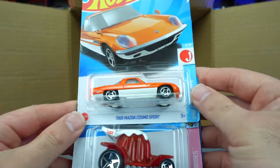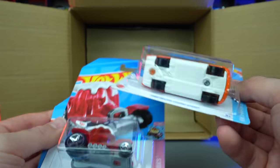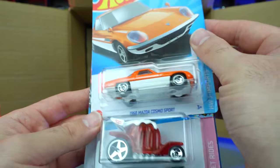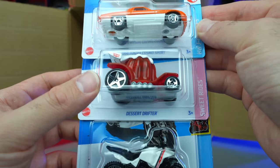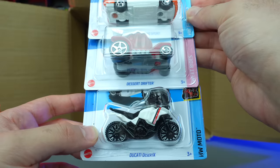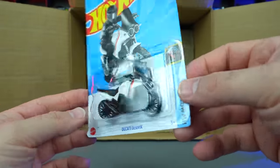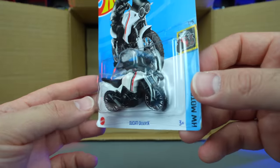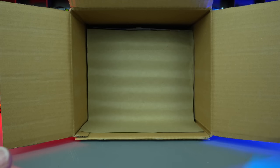Grabbing our last three of the first half: we've got the 1968 Mazda Cosmo Sport — this is the mainline. There is a Super Treasure Hunt for it. It's very similar, so we're just double checking — but that is not the Super. Dessert Drifter. And the Ducati Desert X. I think that might be a new casting — but that is really, really cool. I like that. I like the lights on the front too. Looks really neat — super nice to have that one.